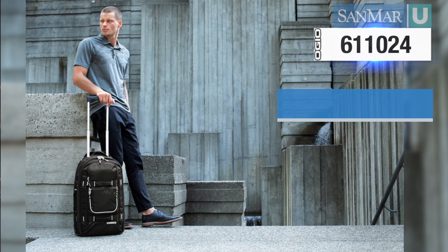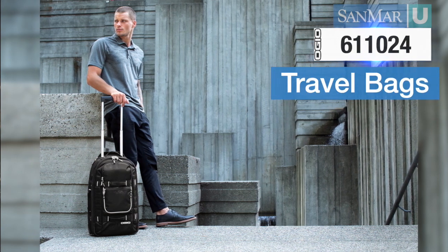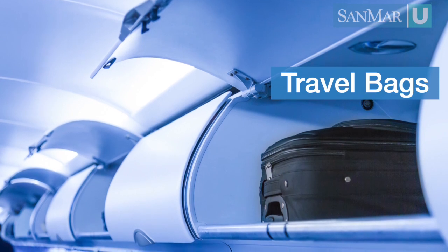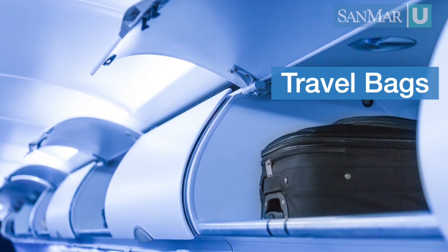Travel bags, also known as luggage, are made to be durable and easy to carry, and are even more useful if they fit into the smaller luggage spaces on airplanes, trains, and buses.